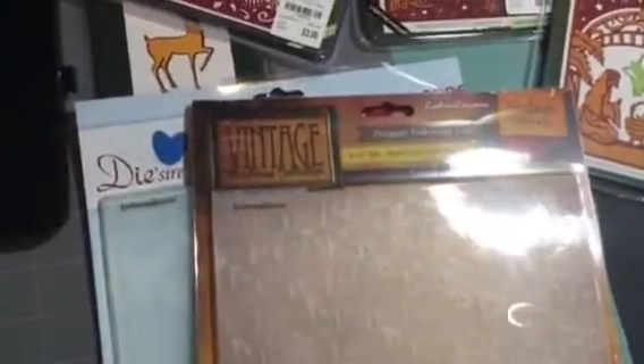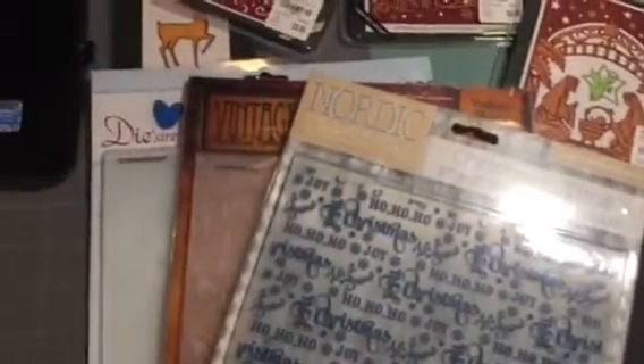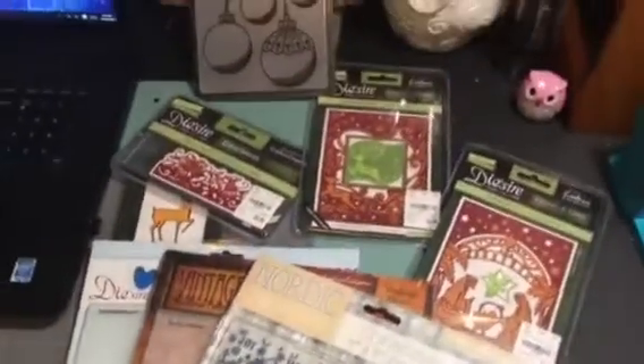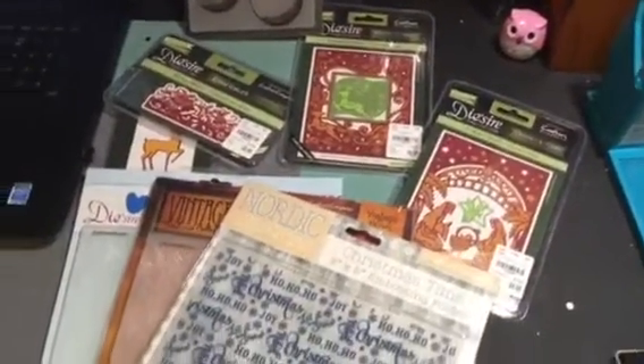That's all I have for you guys. I will be back shortly to share with you guys my planner layout for the week. All right, you guys. Thank you for stopping by. Bye-bye.